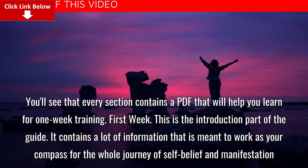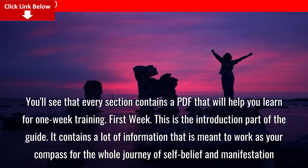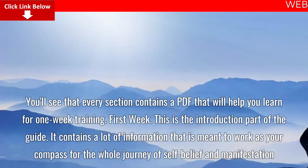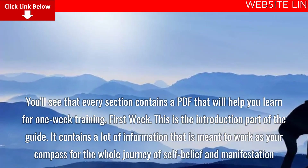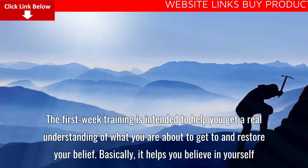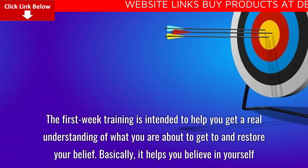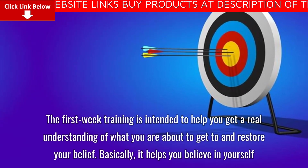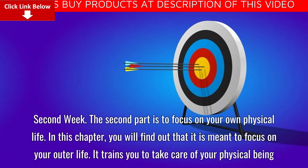First week: This is the introduction part of the guide. It contains a lot of information meant to work as your compass for the whole journey of self-belief and manifestation. The first week training is intended to help you get a real understanding of what you are about to get into and restore your belief — basically, it helps you believe in yourself.